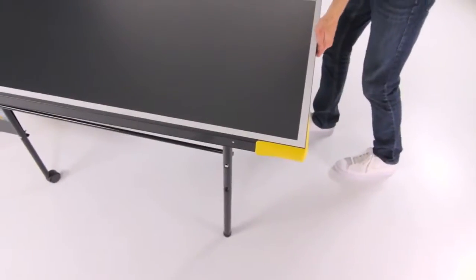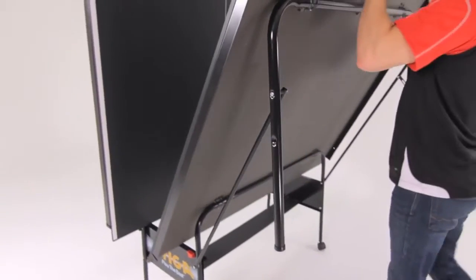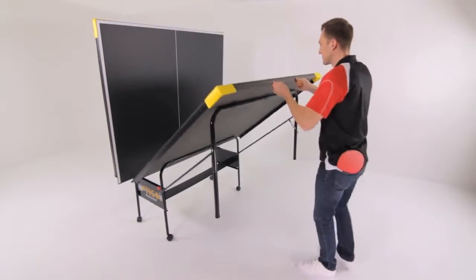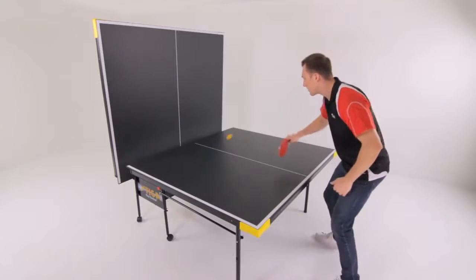This table also offers adaptability and transportability with its vertical folding feature and wheeled legs. Fold one half of your table to form the playback position. Use this arrangement to practice rallying and sharpen your skills.